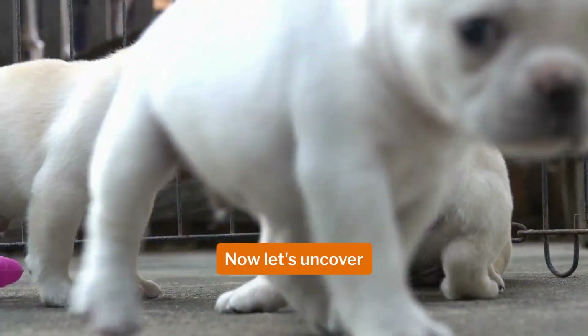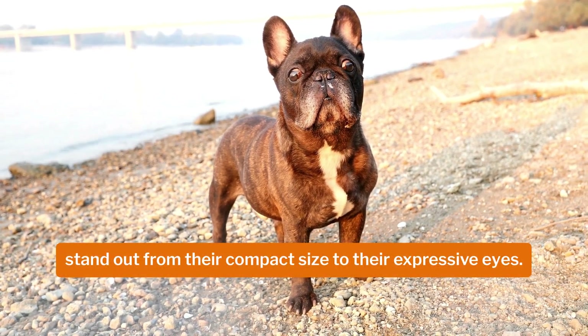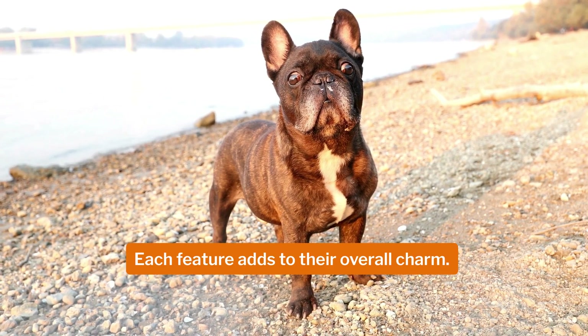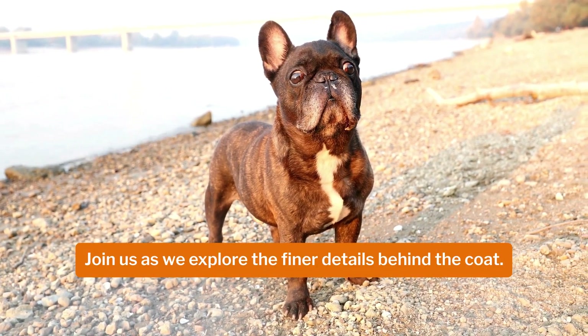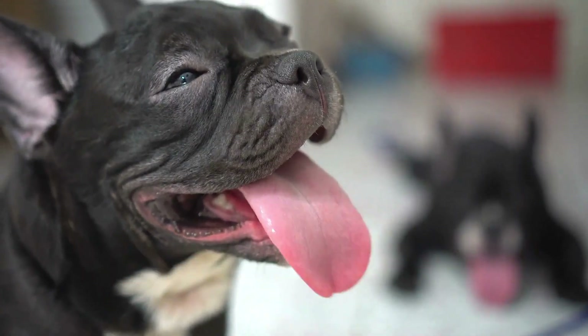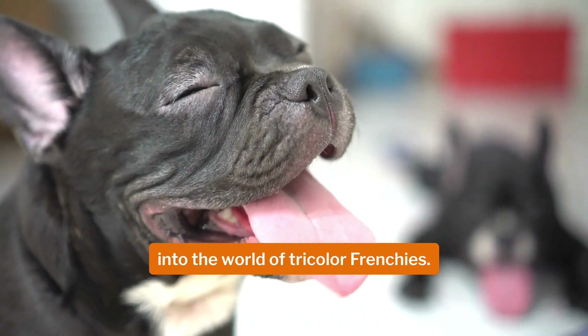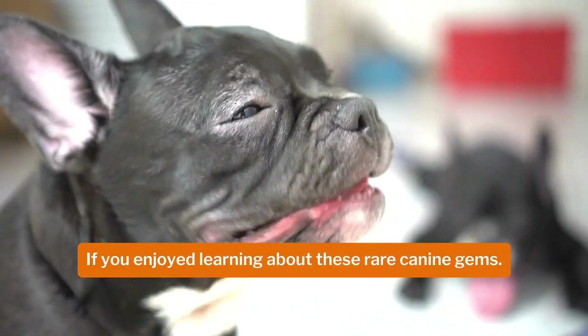Now let's uncover the unique characteristics that make tricolor French bulldogs stand out. From their compact size to their expressive eyes, each feature adds to their overall charm. Join us as we explore the finer details. Thank you for joining us on this delightful journey into the world of tricolor Frenchers. If you enjoyed learning about these rare canine gems...